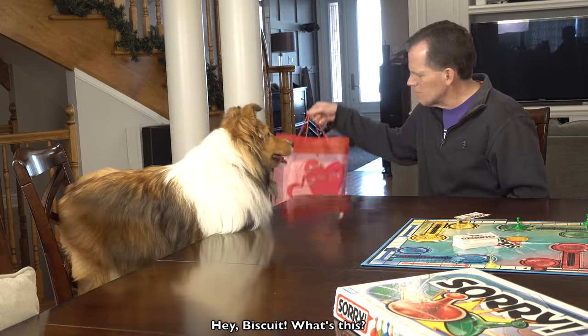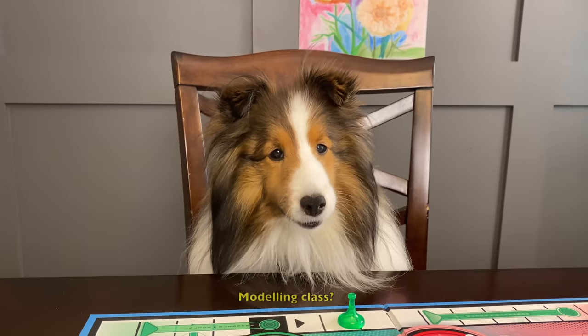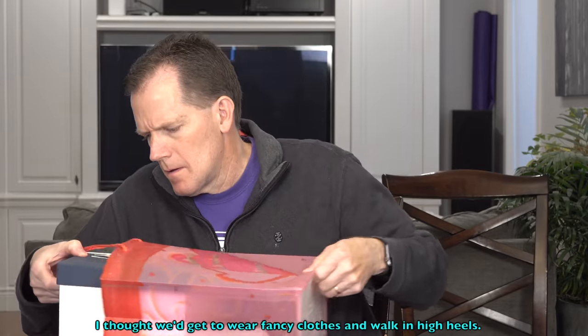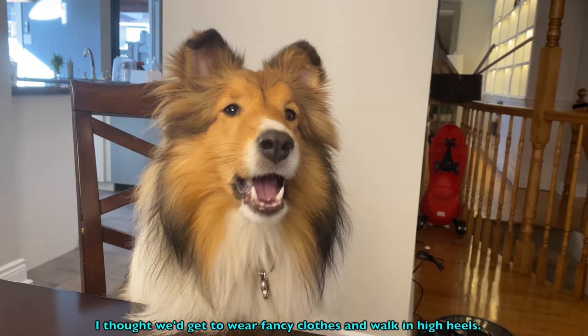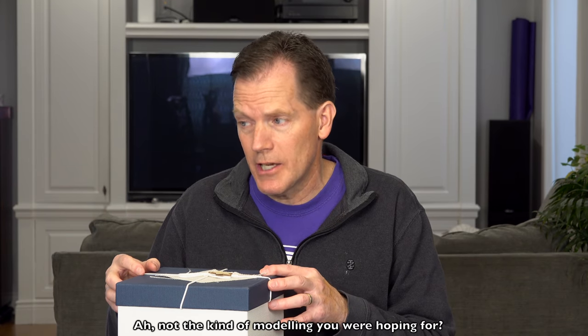Hey, Biscuit. What's this? I made it in my kindergarten modeling class. Modeling class? Yeah, but it was a rip-off. I thought we'd get to wear fancy clothes and walk in high heels. You didn't? No, the teacher dropped a big lump of clay in front of me. Not the kind of modeling you were hoping for.